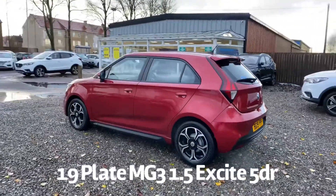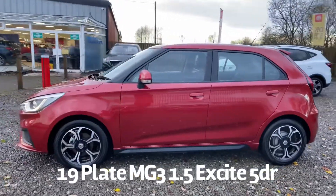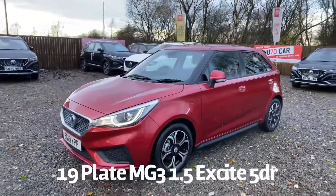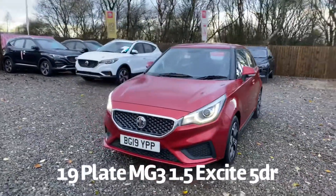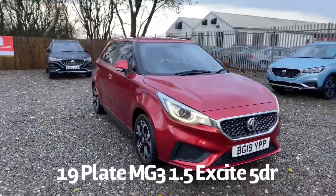It comes with two keys as well, and specification on the car includes rear parking sensors, diamond cut alloy wheels, front LED daytime running lights, automatic headlights, and also front and rear electric windows and electrically operating heated door mirrors.